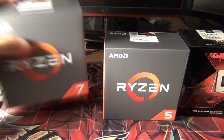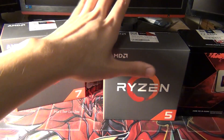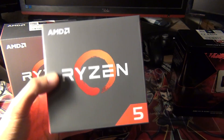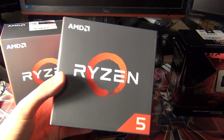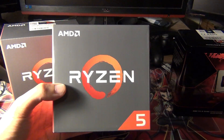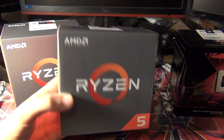As for the R5s, there's the 1600x and then there's the 1600. You can save some money with the 1600 as well.